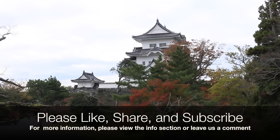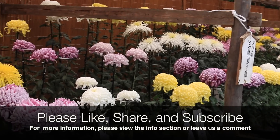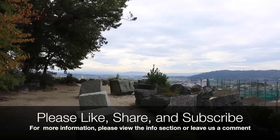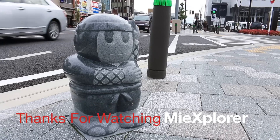If you would like more information about how you can get your own helping of ninja chirashi, please check out the information section or send us a message in the comment section below. As always, thanks for watching me explore.